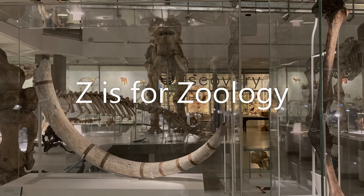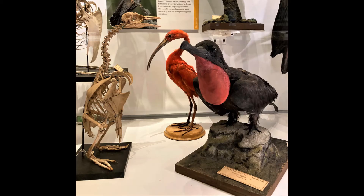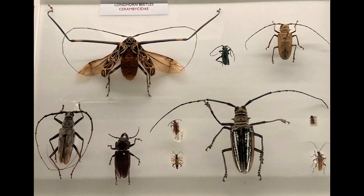Z is for Zoology. Zoology is the study of animals and it's what our museum is all about. What's your favourite animal in the Museum of Zoology?